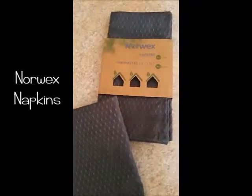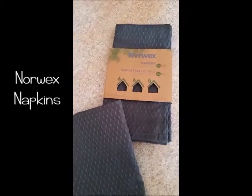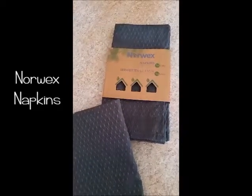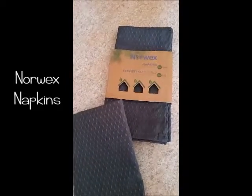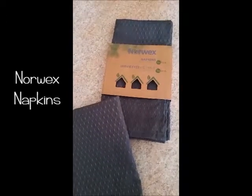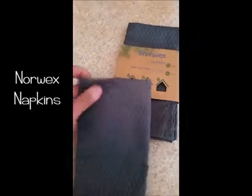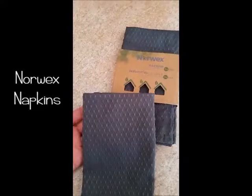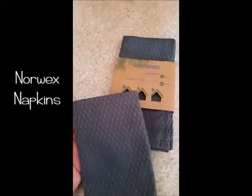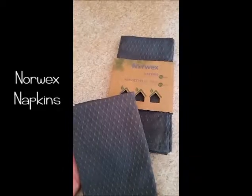The first product we have is this set of four Norwex napkins. These are going to eliminate the paper napkins and paper towels that just end up in the garbage and then in landfills. These napkins have the microfiber technology that Norwex is known for — they are absorbent and hold spills and messes.